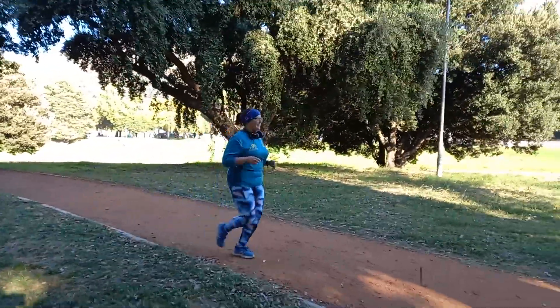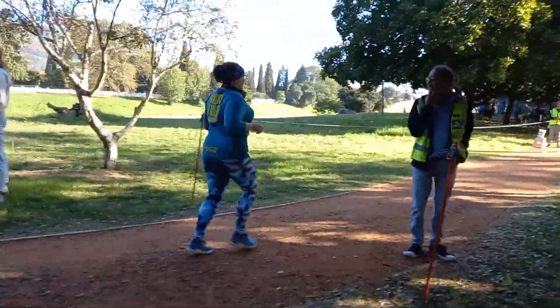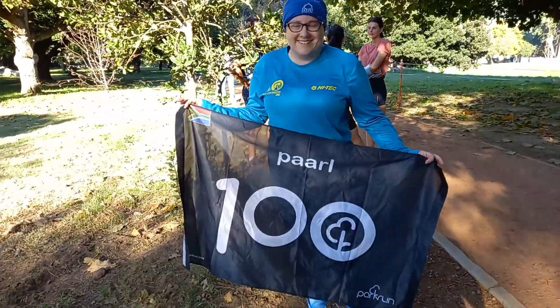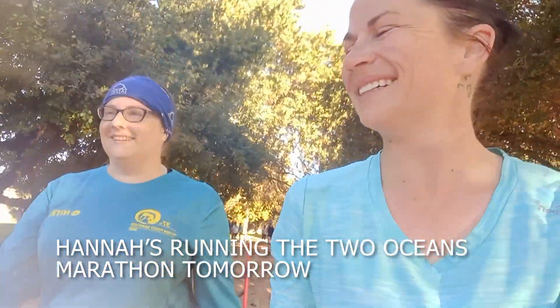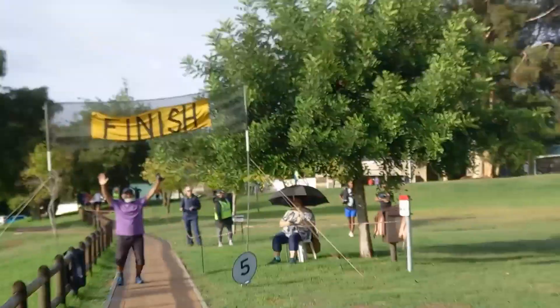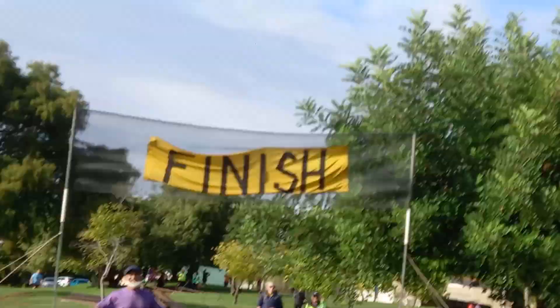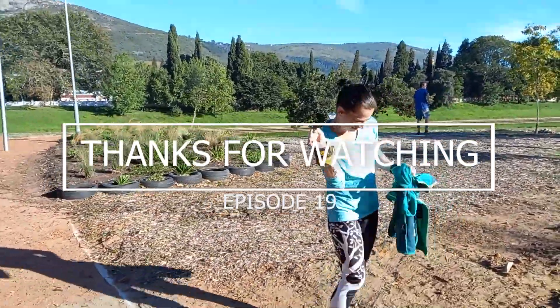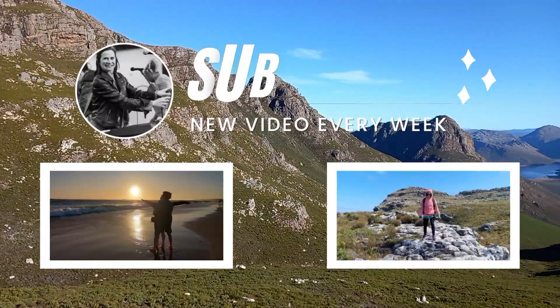You did it — well done! 100 park runs! Congratulations to Hannah — she has done 100 park runs, and she's running the Two Oceans Marathon tomorrow. Well done, sister — I'm so proud of you. The past five weeks were so much fun and I'm really motivated to keep going. I'm almost at my 50th park run and there are still so many more locations to try around Cape Town. I hope this video motivates you to get outside and enjoy a run, walk, or dance in a park near you. Thanks so much for watching!